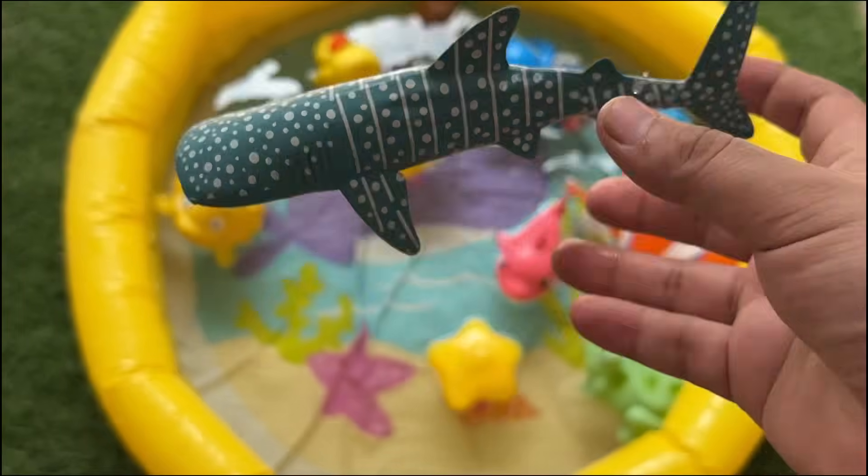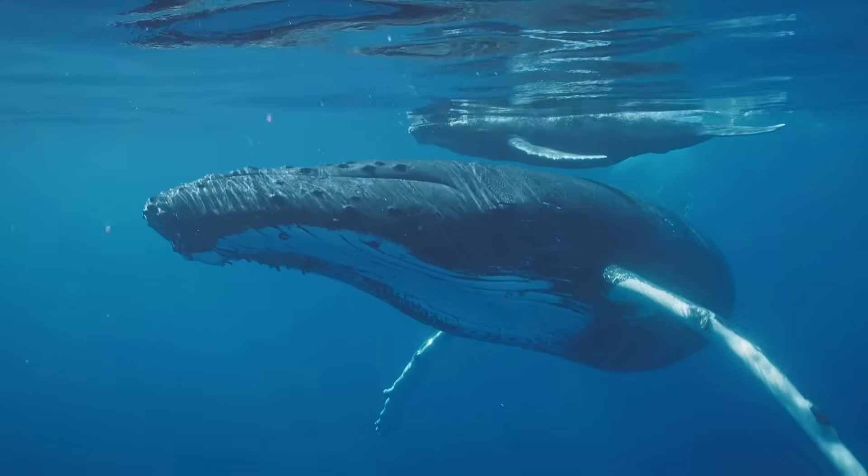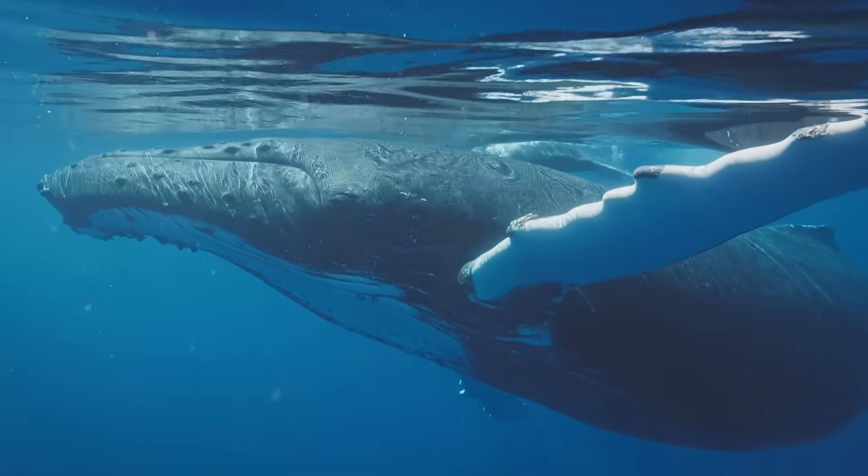The sperm whale has the largest brain of any animal and produces powerful clicks used for echolocation. Males are much larger than females and may live solitary lives.